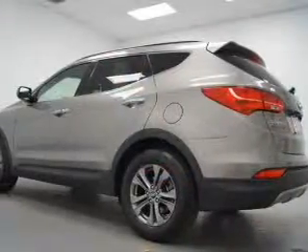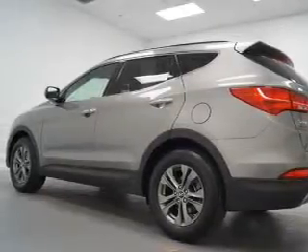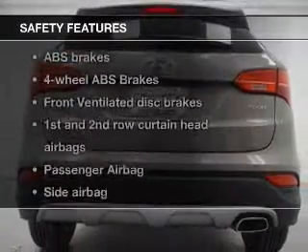Keyless entry, power door locks, power windows, cruise control, Bluetooth wireless, and AM-FM stereo with a CD player, and satellite radio.